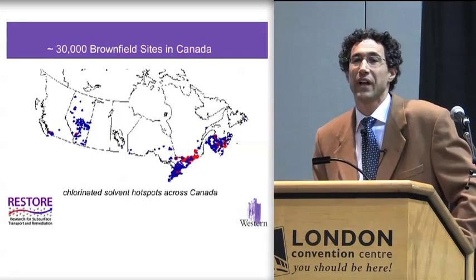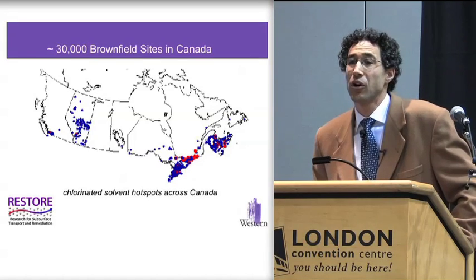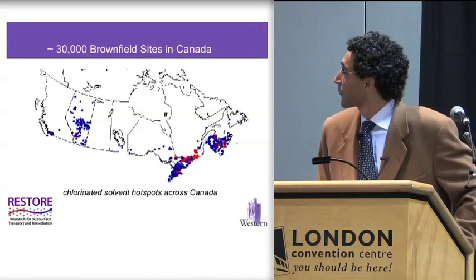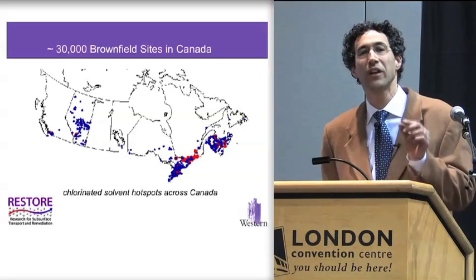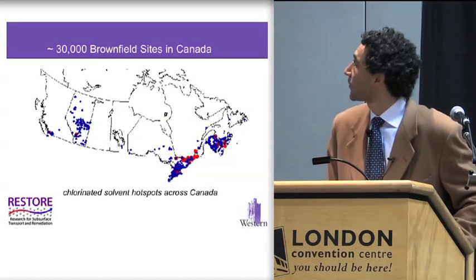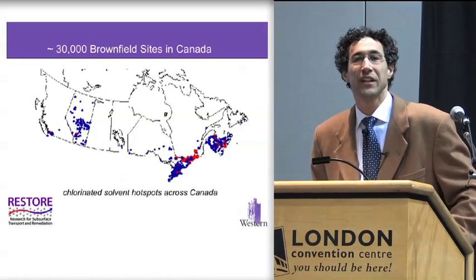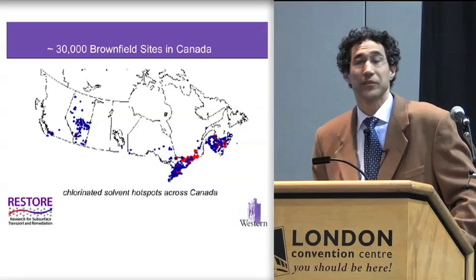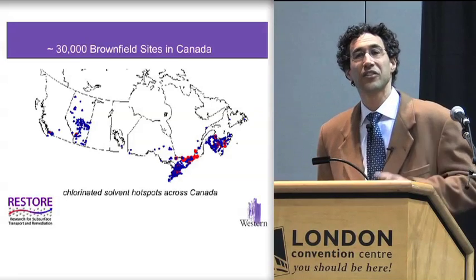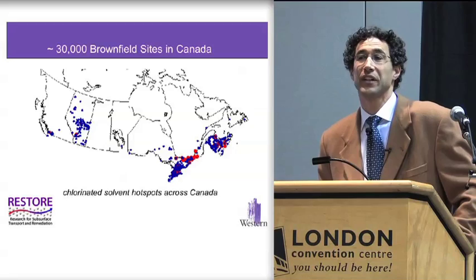How common is this problem? We have over 30,000 brownfield sites currently known in Canada. Here is just a map of one fraction of those, covering only one of those contaminants that I listed — the chlorinated solvents. You can see that anywhere there was significant industrial activity, we have chlorinated solvent problems. Add on to that all of the other contaminants I listed earlier, and you can imagine it's a very significant issue.